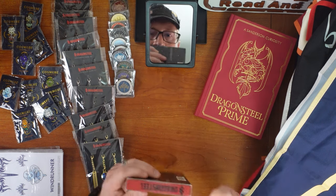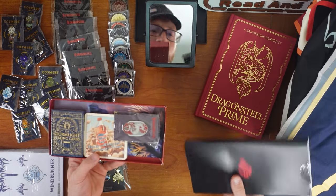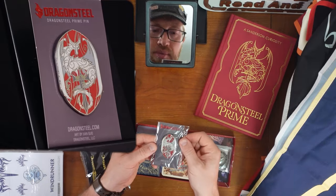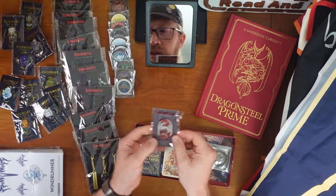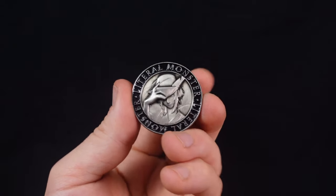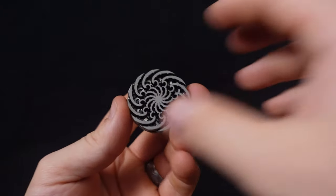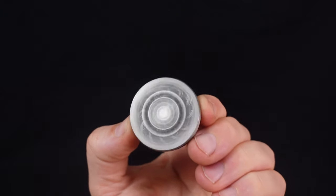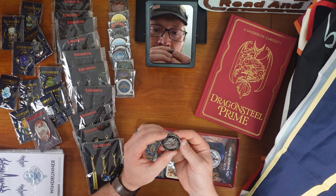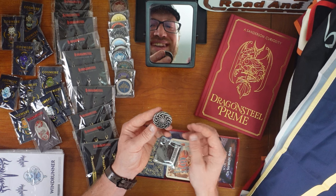And then the final little box — this is the backer pack. The Dragonsteel Prime pin — it's the same as what's on the sticker. That looks real cool. It's a spinner! That's so awesome — oh my gosh! It's a design — I was wondering who was on the face. That's fantastic.